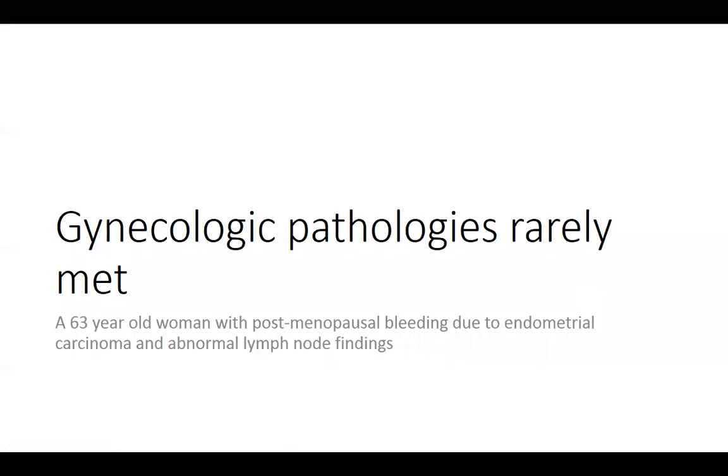It's that of a 63-year-old woman who had some postmenopausal bleeding, found to be related to endometrial carcinoma. Her uterus was enlarged and the tumor was grade two, so she was felt to be at least high intermediate risk and would warrant staging lymphadenectomies. These were performed at the time of hysterectomy, and in those nodes we have the unique and unusual findings of today's topic for discussion.